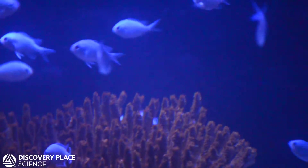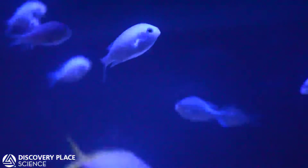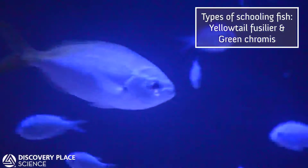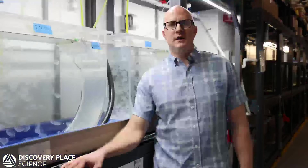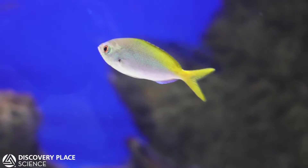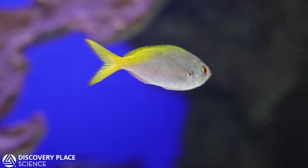The exhibit came with a tank designed to display schooling fish, so we kept yellow-tailed fusiliers and green chromises in that tank. Those are both types of fish we already have on display, and every now and then we replenish the school to keep it going.